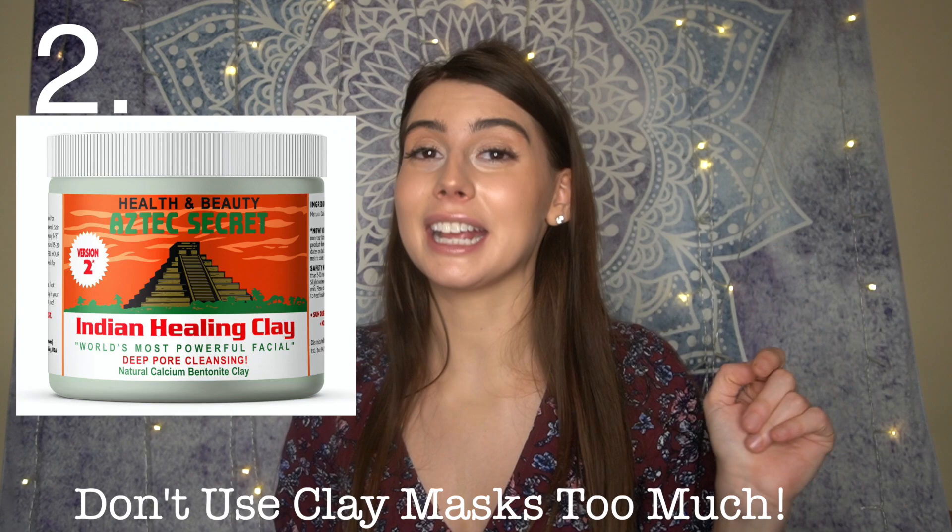Number two is clay masks. I have mixed emotions — I love bentonite clay and clay masks can be super beneficial for acne and active pimples, especially if you have oily skin. But if you overuse them, it signals your skin to produce more oil. You might actually end up with oilier skin and worse breakouts because your skin gets drier and sends signals that it needs to produce more oil.